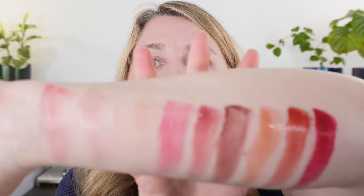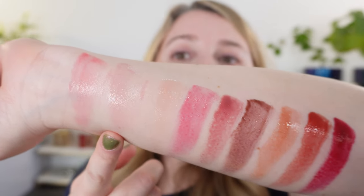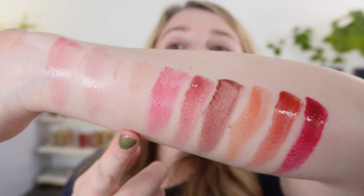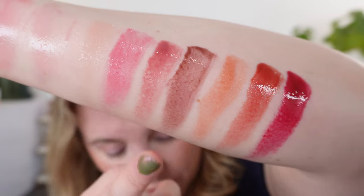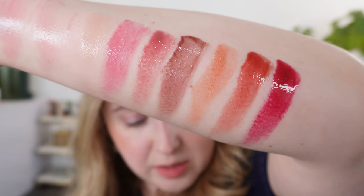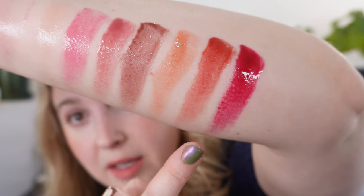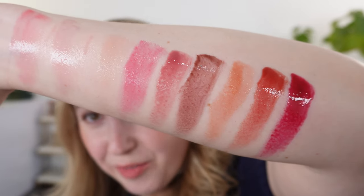One more time, let's look at all the glosses. From Armani we have shade number four and shade number five. Then moving on to the Jimmy Choo, we have three, four, five, seven, eight, nine, and ten. I've got quite a few of the colors. Let's move on to our next product.